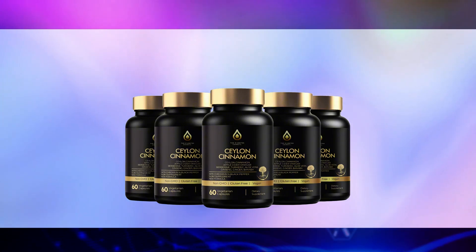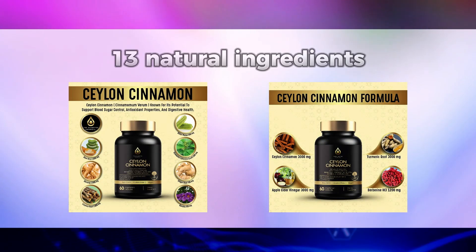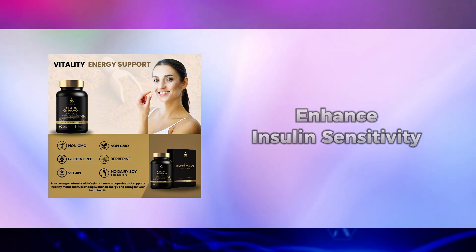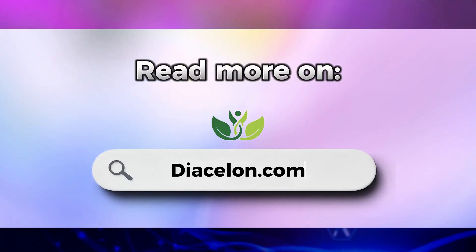Before we continue, I'd like to tell you about Diacelon, a powerful blend of 13 natural ingredients, each carefully selected for their proven ability to support healthy blood sugar levels, enhance insulin sensitivity, and promote overall wellness. You can read more on diacelon.com.